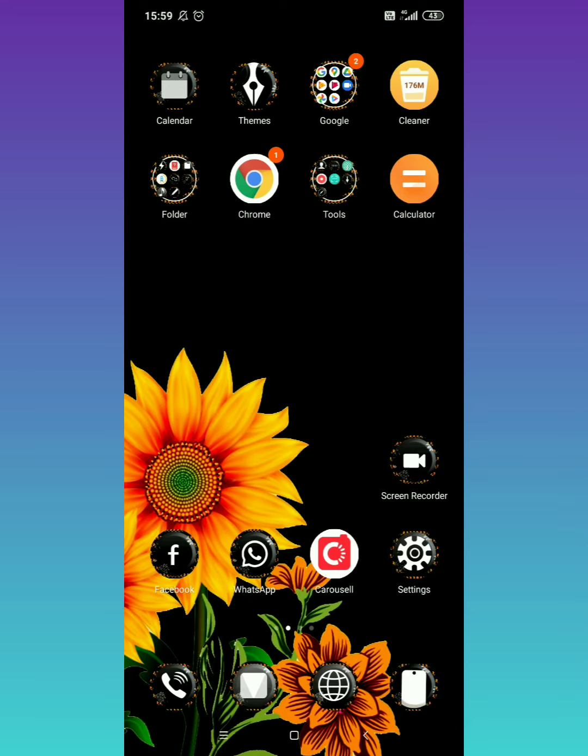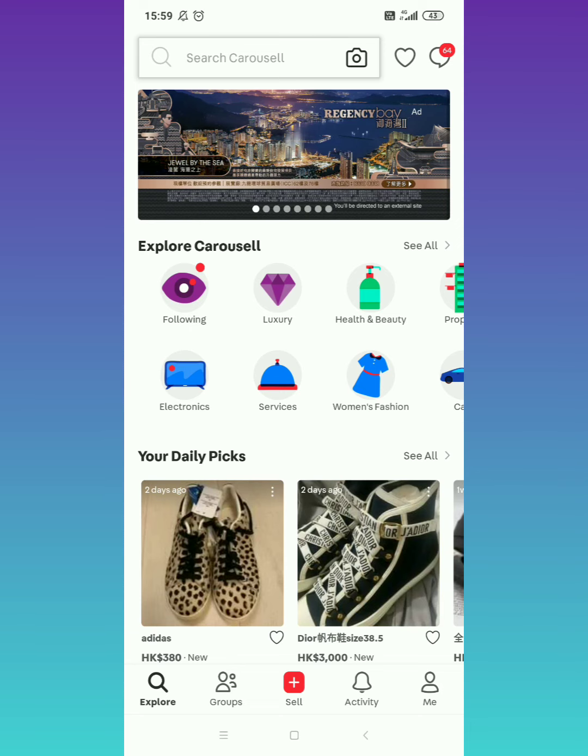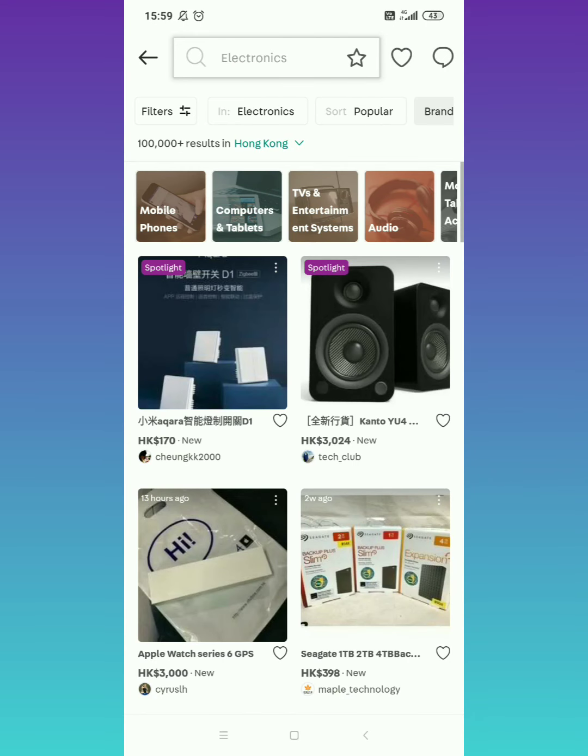Hi guys, welcome back to my channel! Here we are again, mag-shopping na naman tayo. Let's go to my favorite apps here — pundo tayo ng electronics. So for today's vlog guys, yung ipapakata sa inyo is all about tablets or computers.